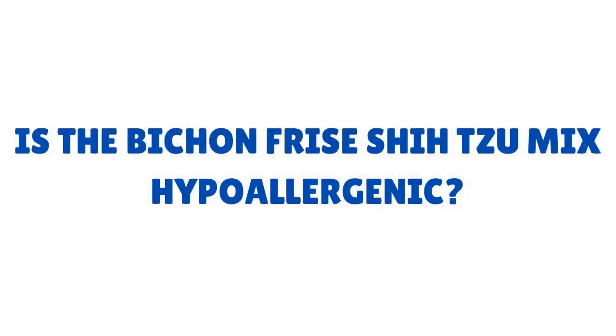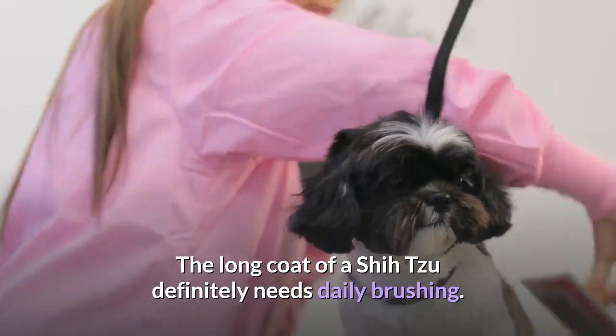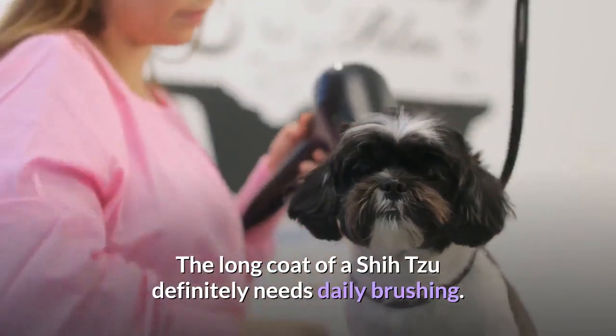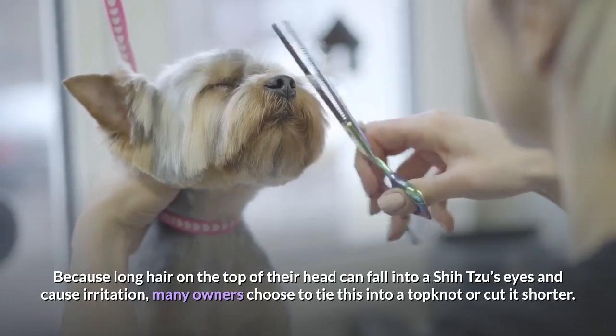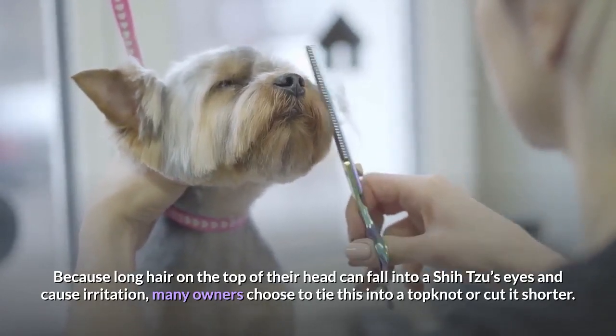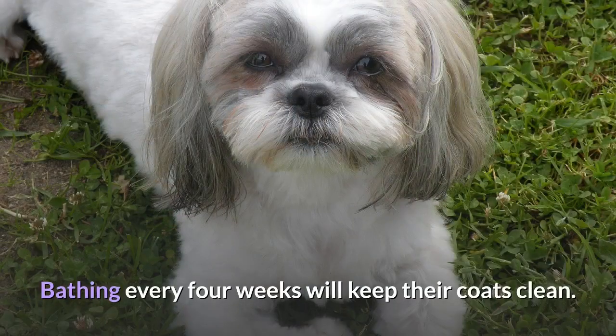Is the Bichon Frisé Shih Tzu mix hypoallergenic? You can be pretty certain that your Shishon puppy will have a coat which needs grooming weekly, no matter which parent breed it takes after. The long coat of a Shih Tzu definitely needs daily brushing. Because long hair on the top of their head can fall into a Shih Tzu's eyes and cause irritation, many owners choose to tie this into a topknot or cut it shorter. Bathing every four weeks will keep their coats clean.